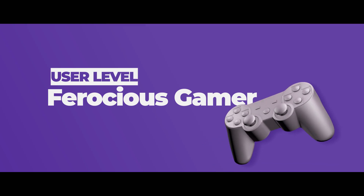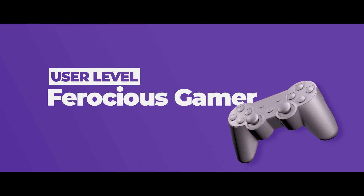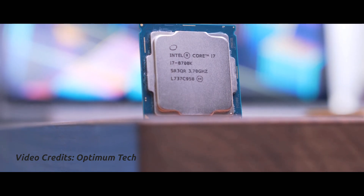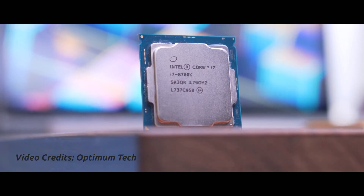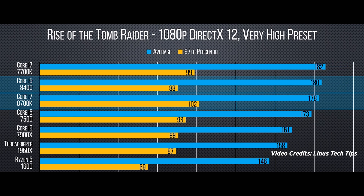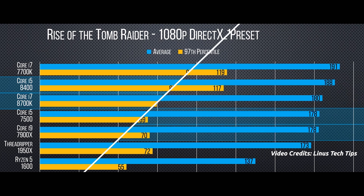Now come the seniors of the pack — the ferocious gamers. These guys are crazy when it comes to raw processing power, and since their aim is to mostly achieve the highest frame count for ultra-smooth gameplay on their high refresh rate monitors, the best CPUs for them are the Core i7s, especially the 8th generation series. With 8th gen CPUs, these guys are getting higher core counts like 6 cores with higher base and boost clocks.